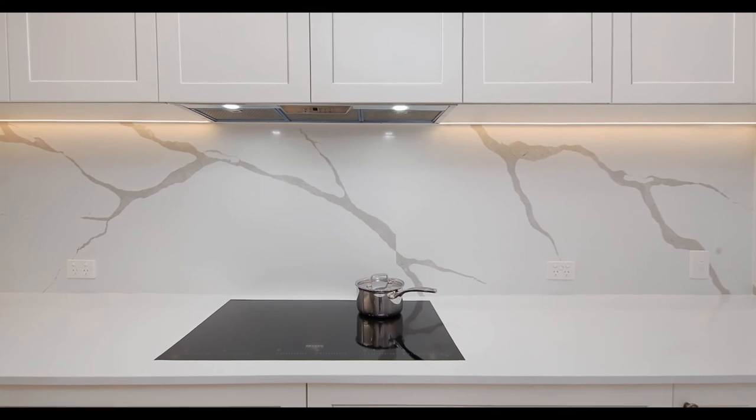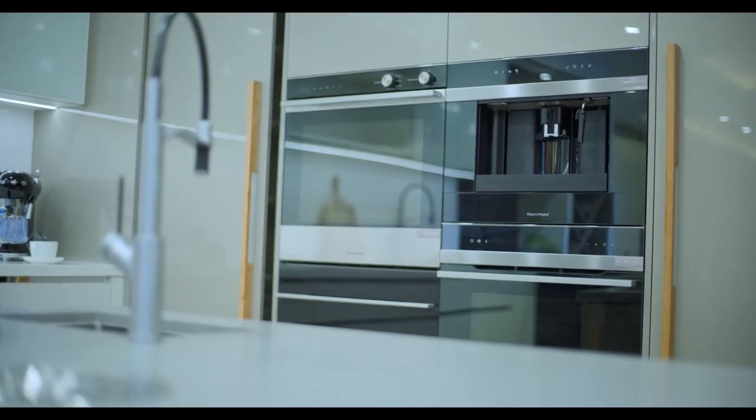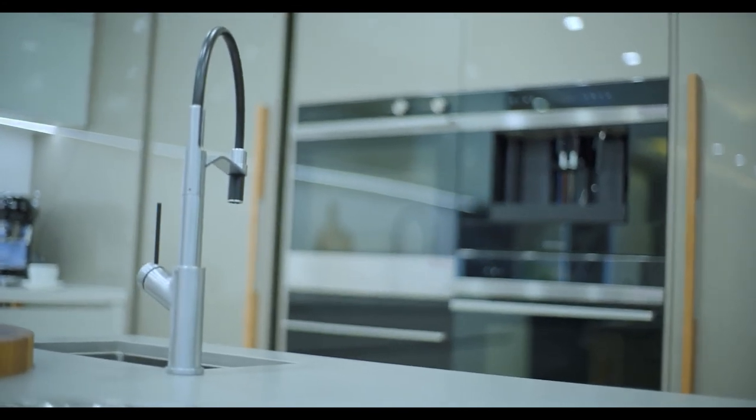The next area to look at is joinery. Joinery is an important yet overlooked aspect of kitchen renovating — it's essential to a functional kitchen. The guideline minimum clearance from bench to bench is one metre; however, 1.1 metres is considered more preferable.